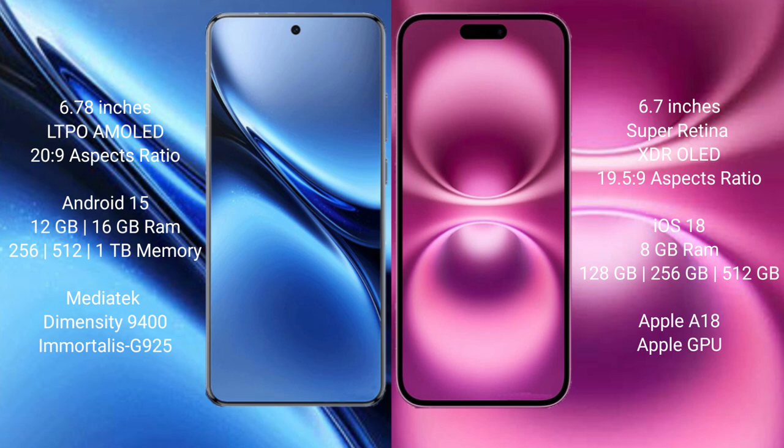iPhone 16 Plus runs on the iOS 18 operating system.